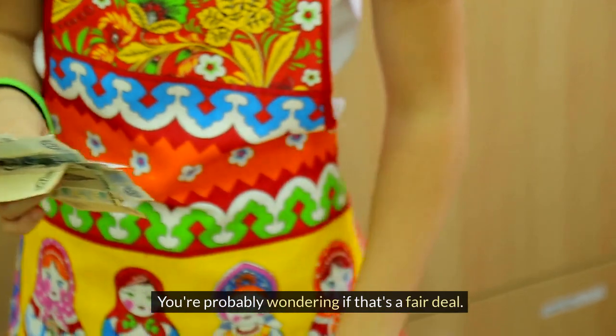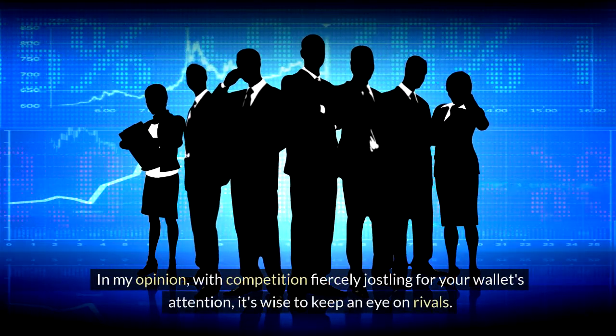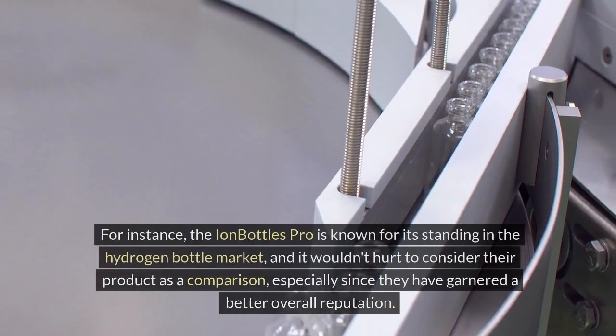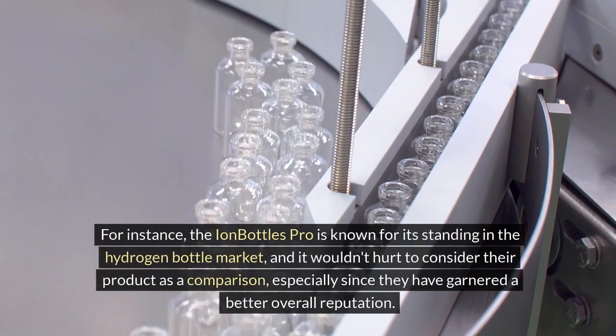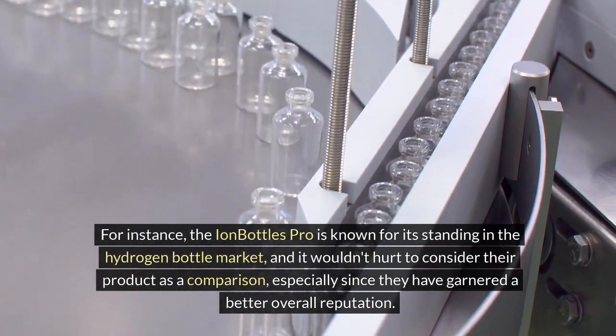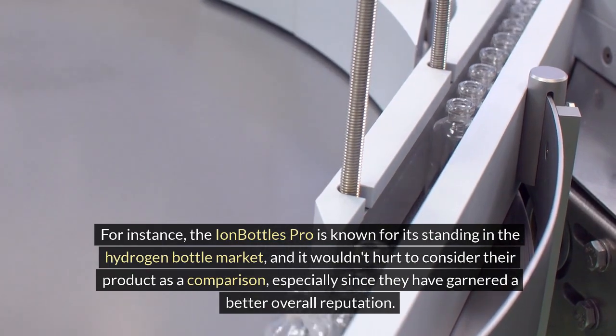Price tags speak volumes, and the Hydra Health Geo Plus comes in at $149.95. You're probably wondering if that's a fair deal. With competition fiercely jostling for your wallet's attention, it's wise to keep an eye on rivals. For instance, the Ion Bottles Pro is known for its standing in the hydrogen bottle market, and it wouldn't hurt to consider their product as a comparison, especially since they have garnered a better overall reputation.